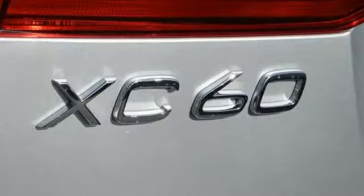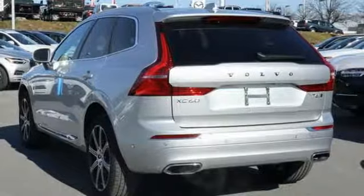Safety first — it's how Volvo rolls. There's even more to see in person. Take it for a test drive today.